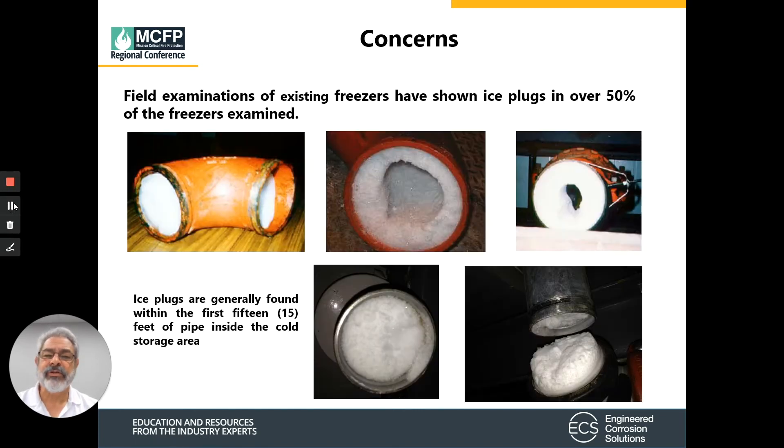The biggest concern when working with refrigerated spaces is the potential of the sprinkler system freezing up and making it inoperable. In field examinations by FM Global, they have found ice plugs in over 50% of the freezers they've examined. These ice plugs are found within the first 15 feet of the pipe as it goes inside the cold storage area.